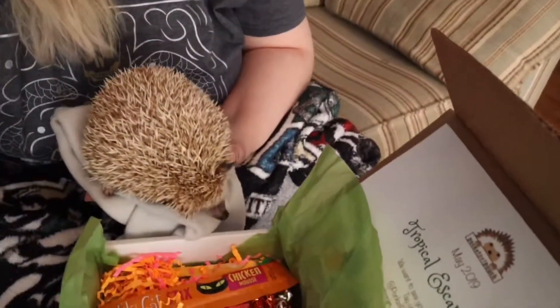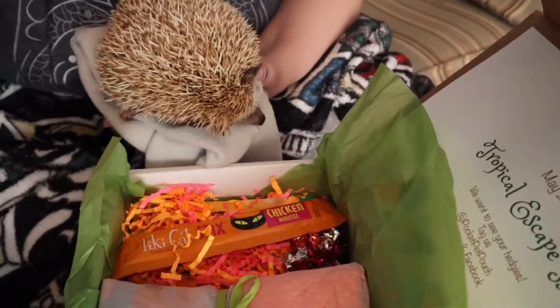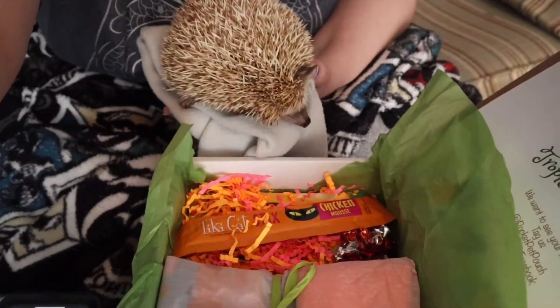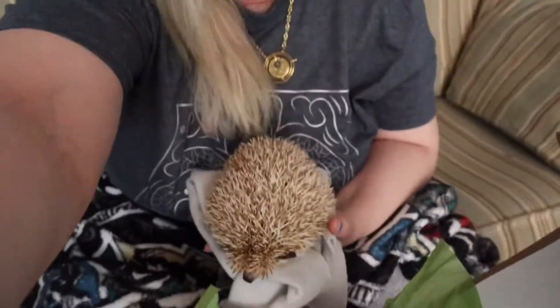Alright, Coconut, what do you want first? Let's see what she wants first — yeah, you see it? She's sniffing the box. What do you see? Let me get something out.